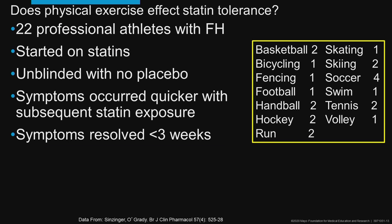They stopped the statin and the symptoms went away when they stopped it. Overall, over three-quarters of professional athletes can't tolerate any statin. I have patients who run marathons and have to stop the statin six or eight weeks in advance so their times aren't affected, then restart it after their race.